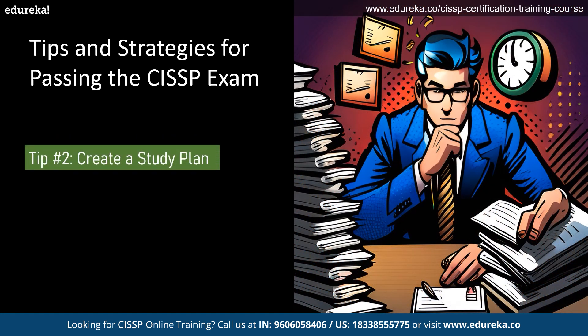The second tip is to create a study plan. Once you understand the exam format and domains, create your own study plan that works for you. Allocate time for each domain based on your strengths and weaknesses and make sure to cover all the exam topics thoroughly. Consider using study resources like official CISSP study guides, online courses, and practice exams to supplement your learning.